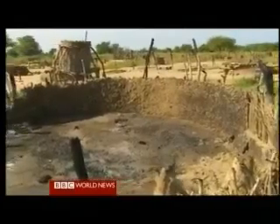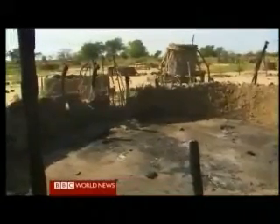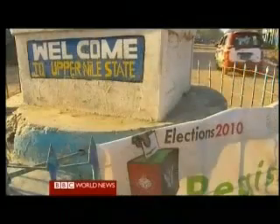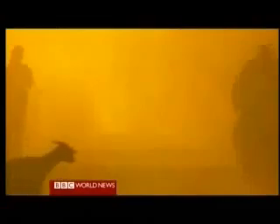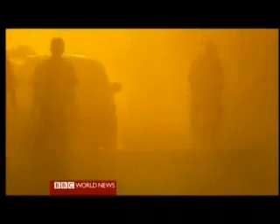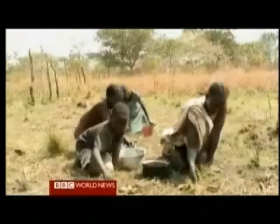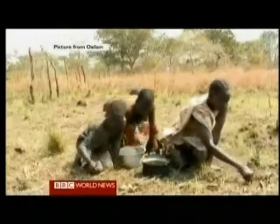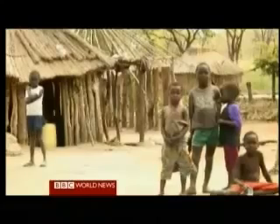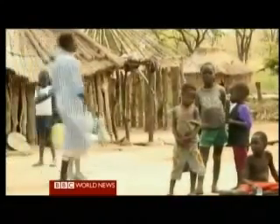Still struggling to overcome the legacy of civil war that left 2 million people dead and 4 million uprooted, southern Sudan is now once more at a crossroads. In April, the first multi-party elections in 24 years are due to take place, and nine months later comes the landmark referendum in which southerners will vote on whether to separate from the north or keep Africa's largest country united. But today aid agencies talk of a lethal cocktail of rising violence, chronic poverty, and political tensions, leaving the five-year-old peace deal on the point of collapse.